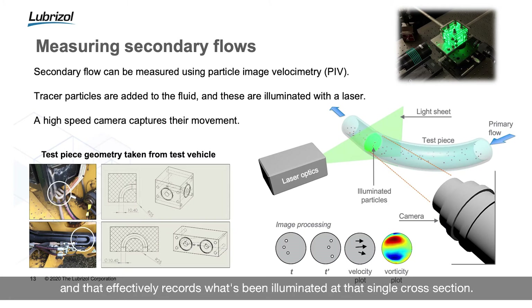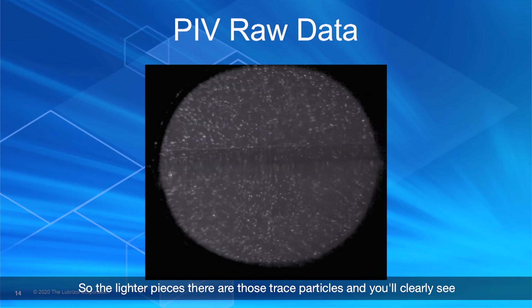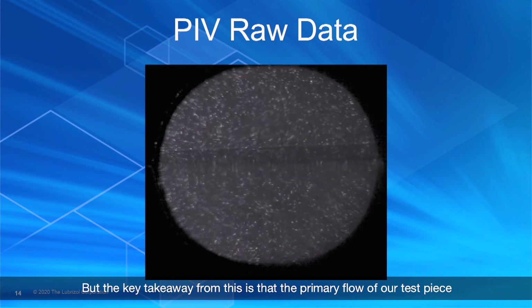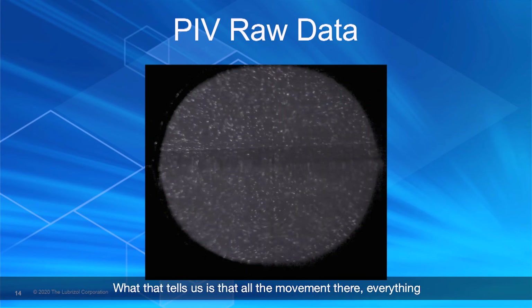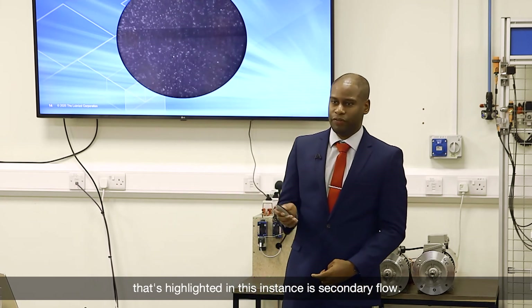Perpendicular to that optical laser, we have a high-speed, high-capture camera that records what's been illuminated at that single cross-section. The lighter pieces are those tracer particles — you'll clearly see there is both clockwise and anti-clockwise movement. The key takeaway is that the primary flow in this instance is moving into the plane of the board, so we want our tracer particles to be moving in that direction. Everything highlighted in this instance is secondary flow.